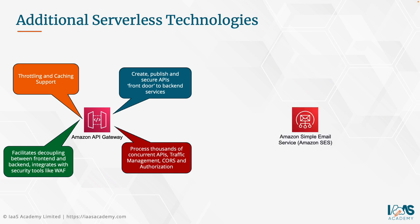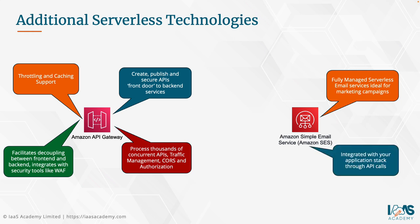The next serverless technology is the Amazon Simple Email Service, or Amazon SES. This service offers a fully managed serverless email solution ideal for marketing campaigns. It integrates well into your application stack through API calls, and it offers extensive security elements such as sender policy framework for authenticating email origin, as well as DMARC and DKIM protection. This covers the overall architectural components you'll be using to build your solution.